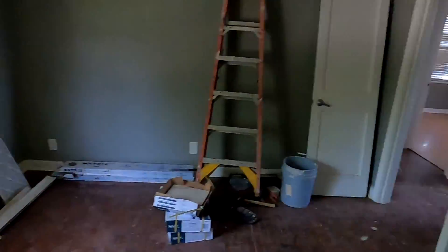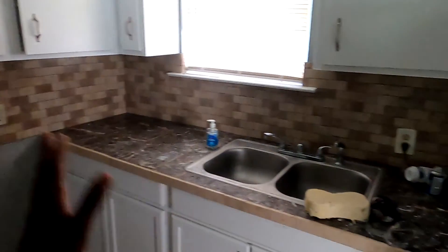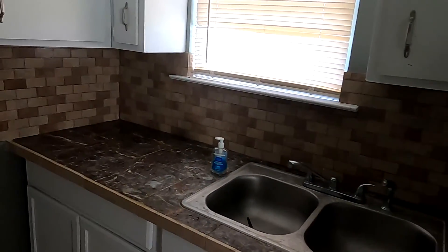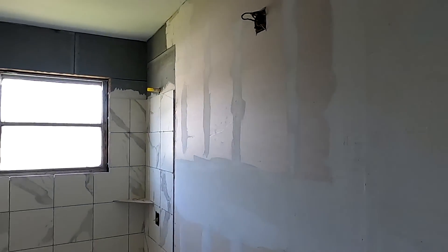So I might change the paint color in this one - maybe a lighter gray. Knock this out, get rid of this because this is a throwback like a bookshelf. Pretty much the whole kitchen is gonna get redone - new cabinets, new vanity, flooring, everything. And that little room right there is a washroom.